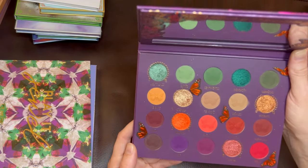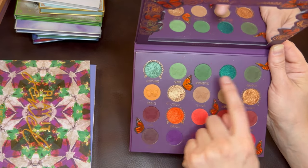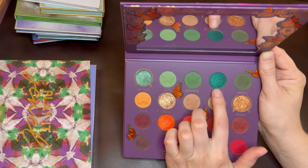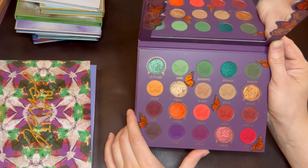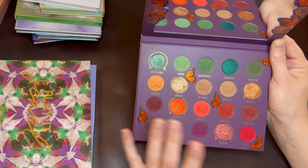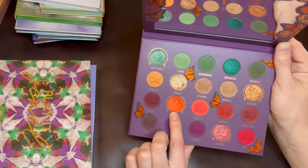Beautiful, beautiful palette — it is so gorgeous. I love the array of colors. This green row especially really speaks to me: we've got light, medium, and dark. We've got two different shimmers — a sagey silver shimmer and an incredible teal shimmer. I might just build a look around that teal shade. The shimmers in this palette are fantastic: so pigmented, so vibrant, and just glorious. I love this orange one — it's one of my favorite shimmers ever.